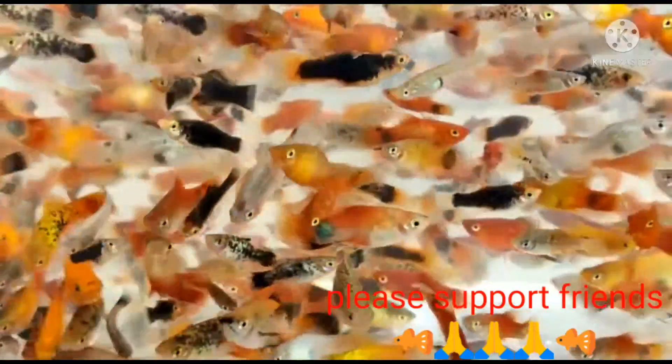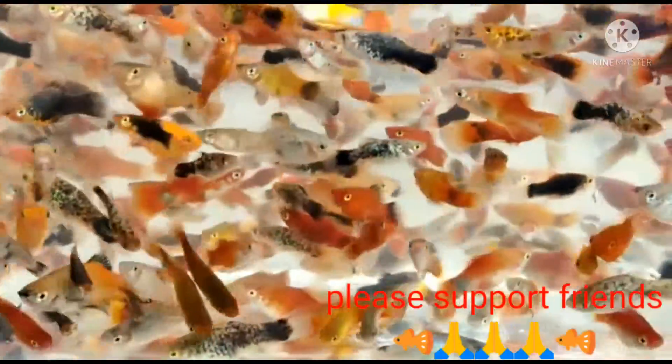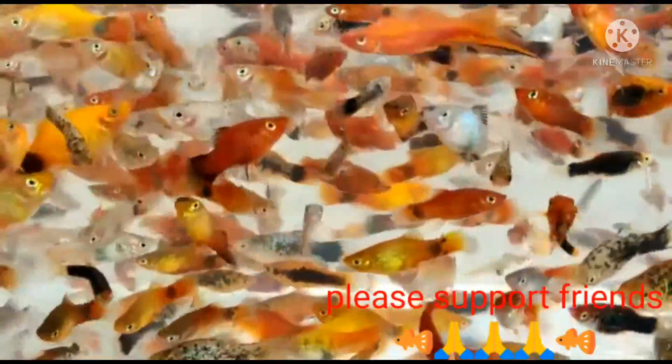Okay friends, next one is a platy — mixed platy. It's all platy. It's a good color.